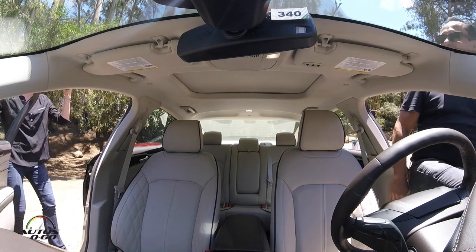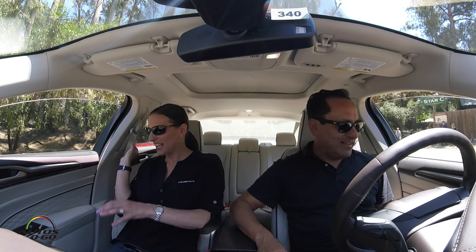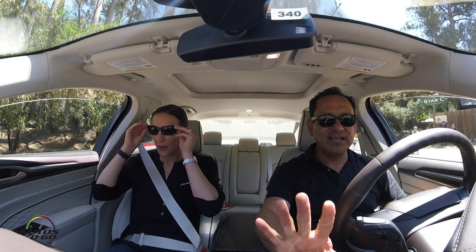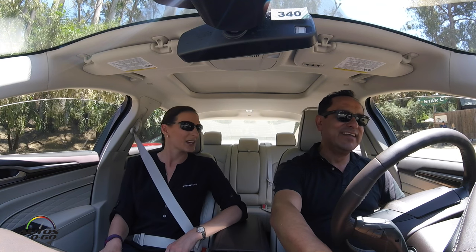Hi Annette, hi there, how are you doing? We're here in California with a 2017 Fusion. I pushed the start button but it was not on — and still, you didn't hear anything when it started.